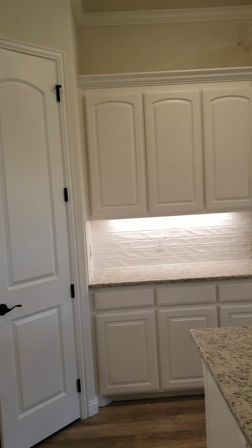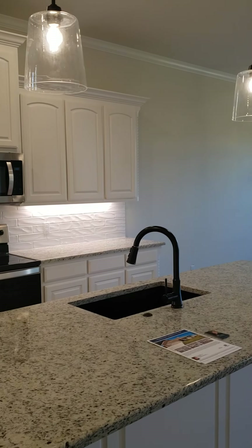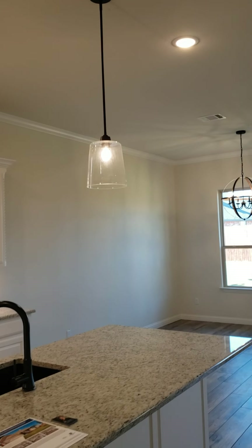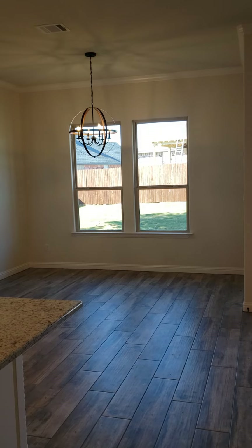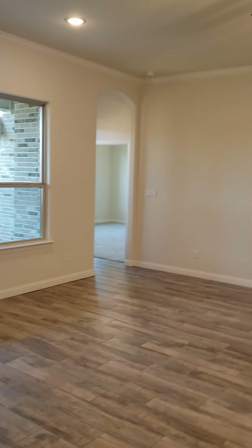Eight-foot entry door, all rubbed bronze in this home — fixtures and the specialty lighting is beautiful in here. And that is the dining area. It's a split bedroom arrangement.